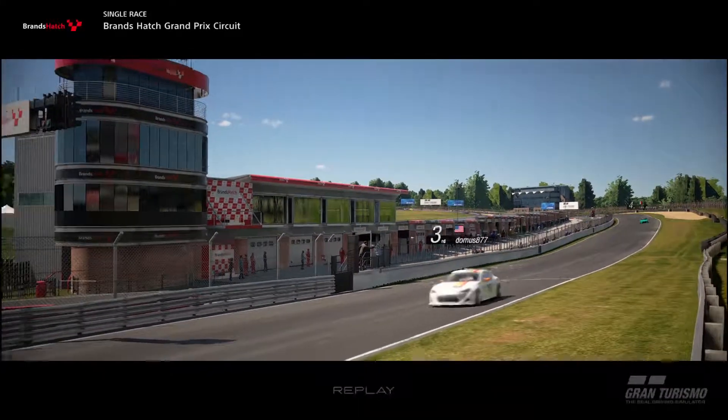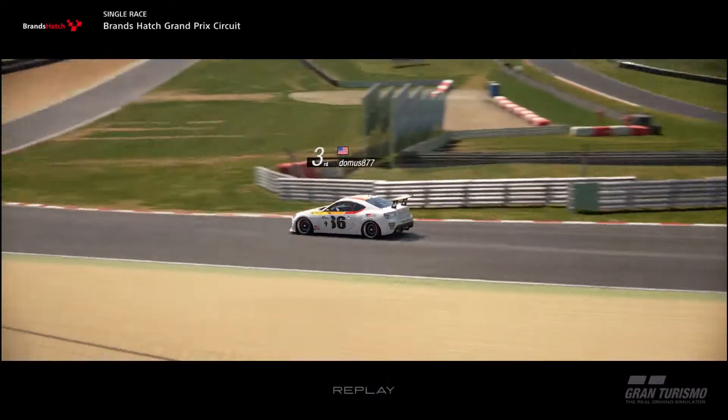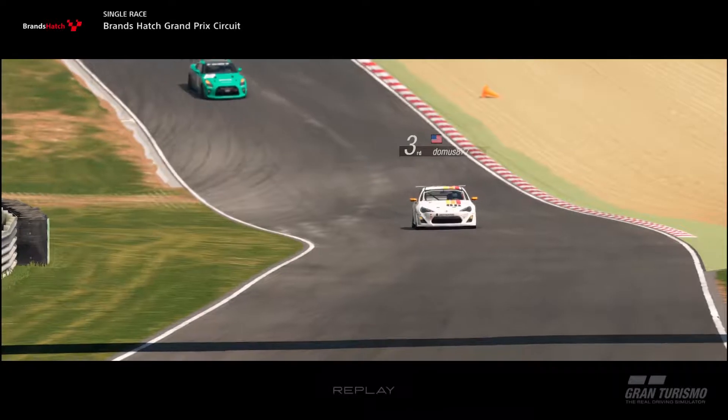And with that, cross the line. From 11th to 3rd with minimal practice isn't that bad. The front of the grid definitely got away, but mistakes made by other players as well as clean defensive driving helped me secure the podium.